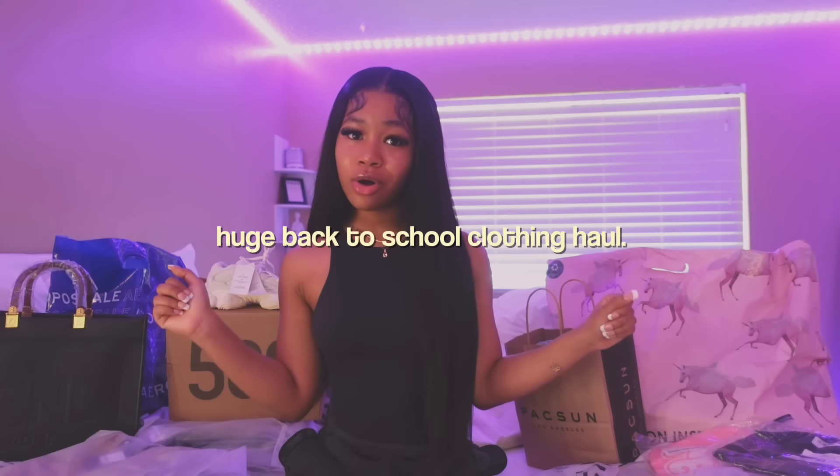Hey guys, welcome back to my channel. It's Victory Marie and in today's video, as y'all can tell by the title and thumbnail, I'm gonna be doing a huge back-to-school clothing haul. I'm super excited to show you everything. Before we get into it, make sure you like, comment, subscribe and follow all my socials down below — they're all gonna be at Victory Marie.